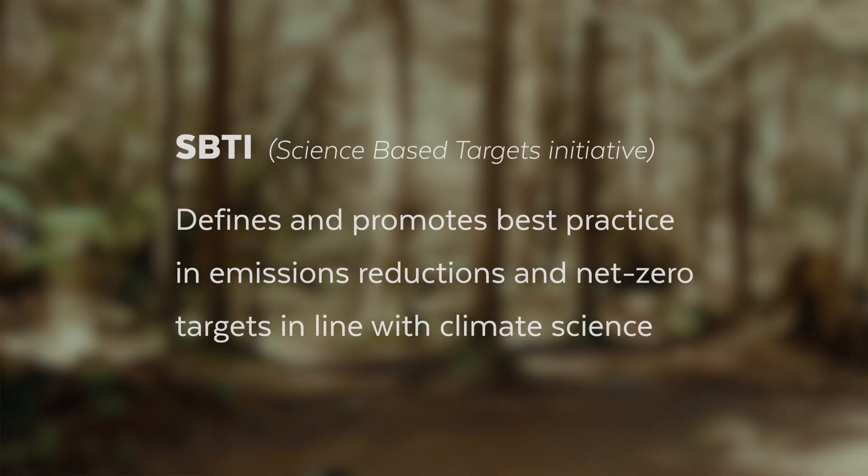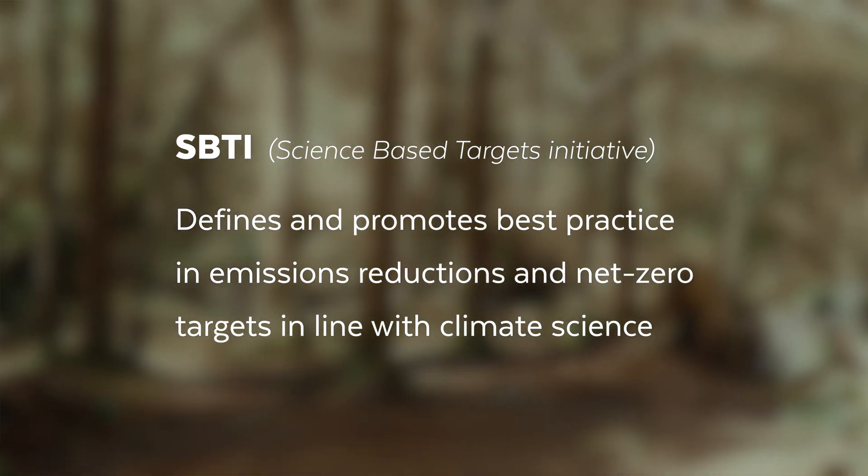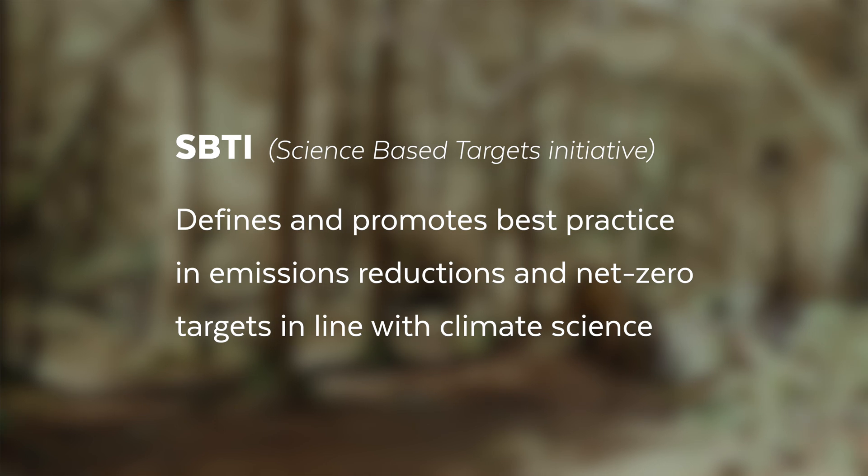We have set emission reduction targets in line with the globally recognized science-based targets, SBTs. These are greenhouse gas emission reduction targets set by companies, cities, and other organizations that are actually aligned with the end goals of the Paris Climate Agreement. The aim is to limit global warming to well below two degrees Celsius above pre-industrial levels. Science-based targets are based in the best available scientific knowledge and provide a clear pathway for companies to reduce their greenhouse gas emissions in line with what is actually required to avoid the worst impacts of climate change.